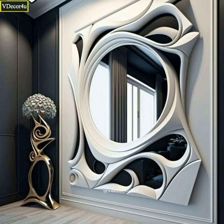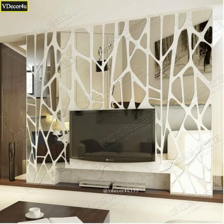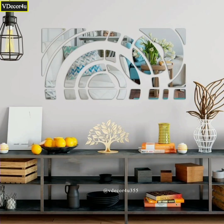Our videos are designed to be both informative and leave you feeling inspired and motivated. Whether you are a seasoned decorator or just starting out, we believe that everyone can create a space that reflects their personality and brings them joy.